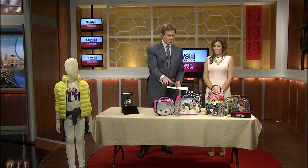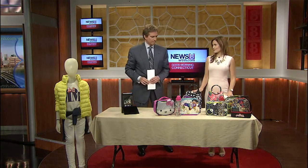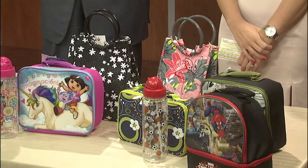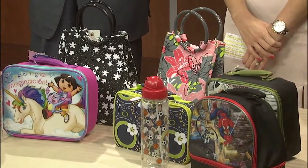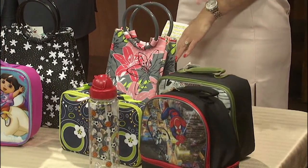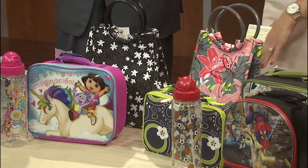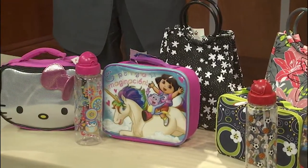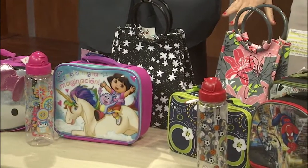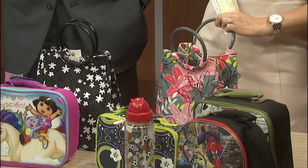Every kid wants a cool lunch box, and these ones are all from TJ Maxx. We opened a TJ Maxx store at Westfield Meriden earlier this spring, and they have a great variety — you can find some of your favorite characters. We've got Teenage Mutant Ninja Turtles, Hello Kitty, and those are all under $8. In the spirit of getting more bang for your buck, they also have more stylish options that come with containers so you can pack up your kids' lunch all in one.